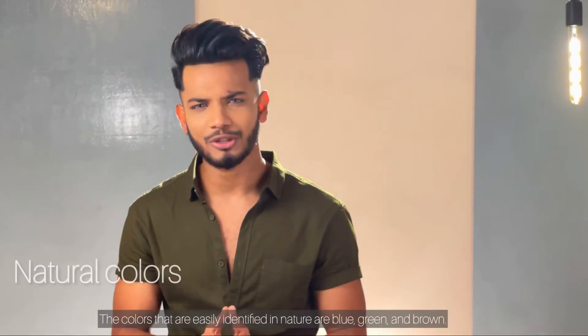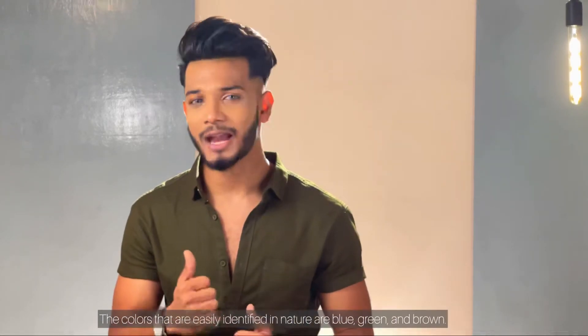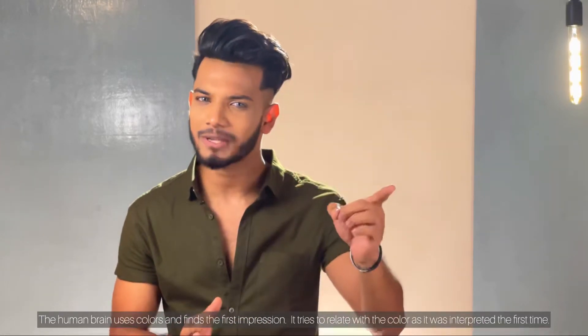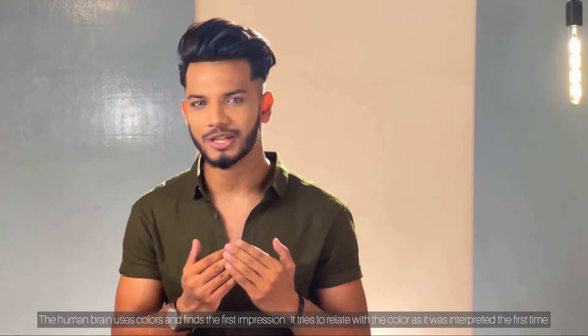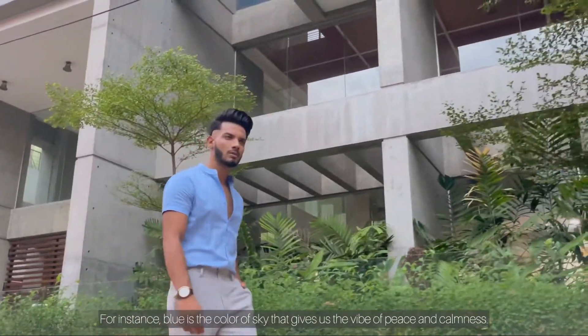Then comes the natural colors. Nature's beautiful colors are easily identifiable — those are blue, green, and brown. The human brain reads the color and finds the first match. Blue is the color of the sky, and it gives us the vibe of peace and calmness.